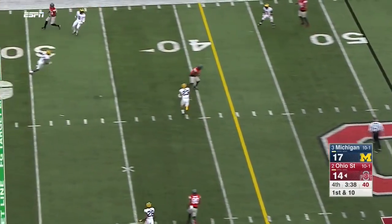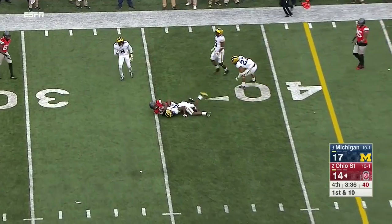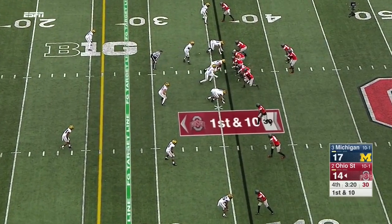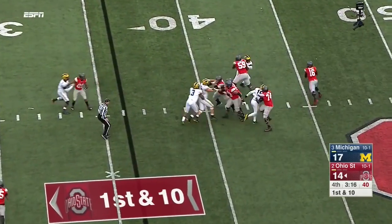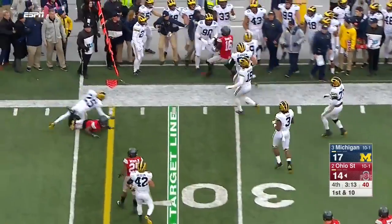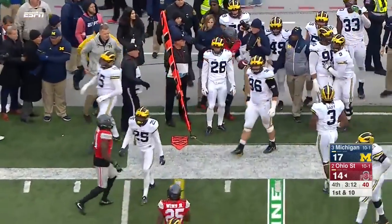Barrett protected well again, delivers across the middle — Samuel down to the 35. Finally the play — Samuel to clear, to throw the ball. Barrett again has a ton of time, also has space — pump fake and just steps out of bounds after a gain.